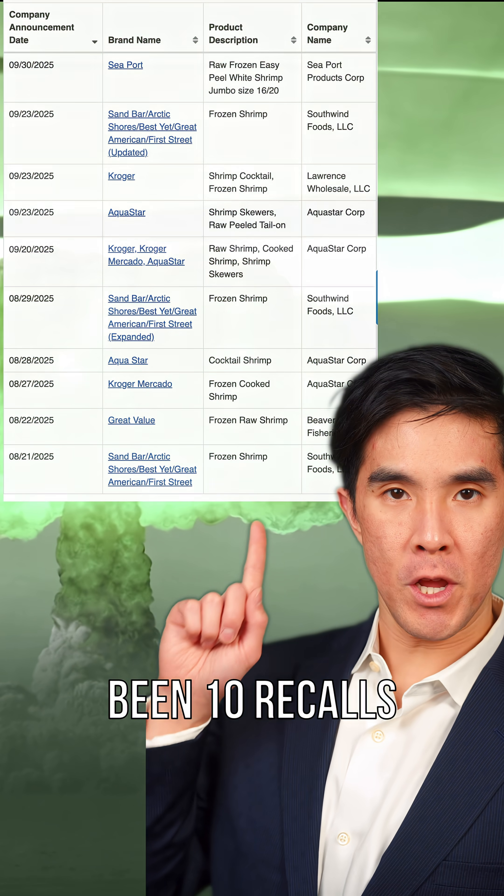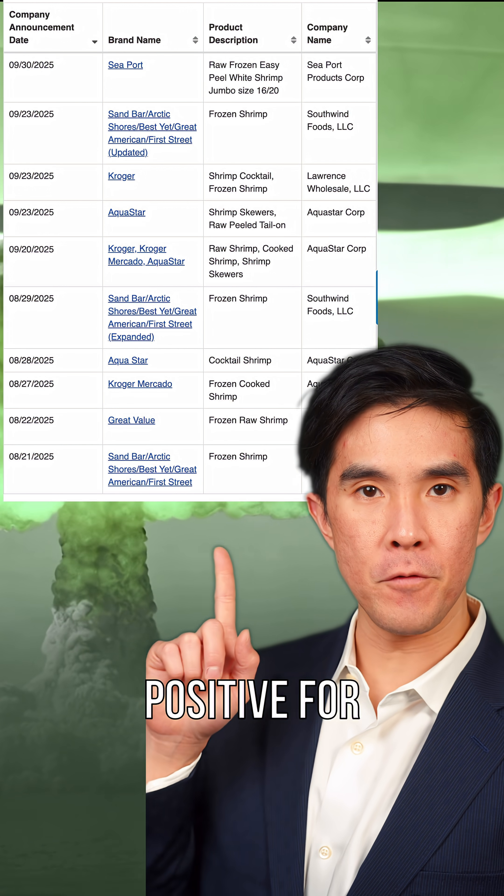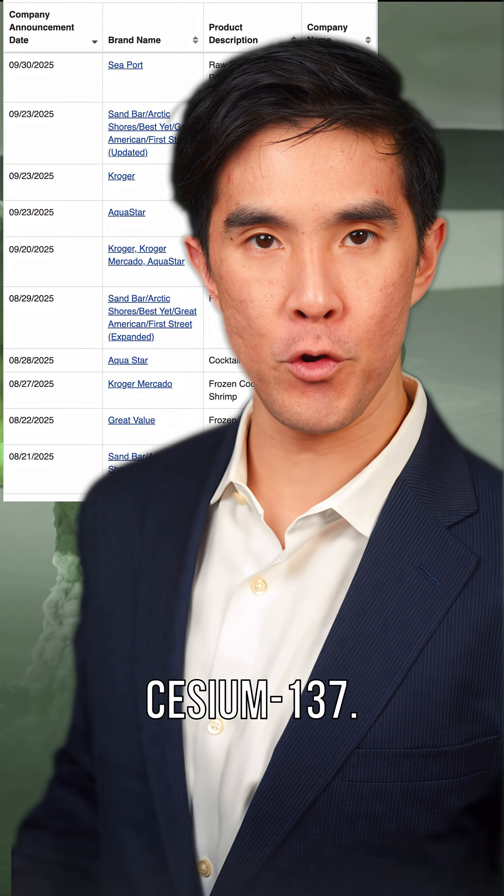In less than two months, there's been 10 recalls of shrimp that have tested positive for radioactive cesium-137.